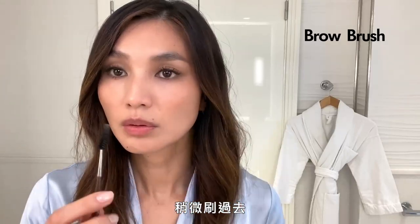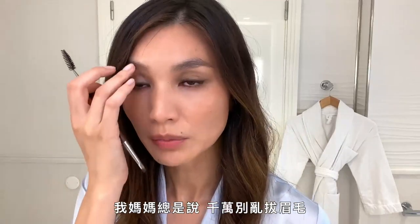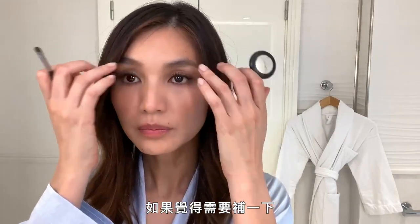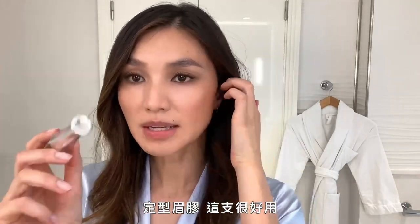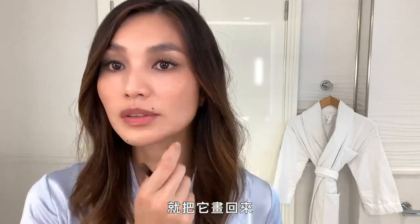I definitely over-plucked my eyebrows in the 90s and 2000s. My mum always told me never over-pluck your eyebrows — of course, I didn't listen to her. It's taken a while to grow these back. If I feel like I need filling in, I use a little eyeshadow with a trusty brush and just gently fill in the gaps. Then brow setting gel — the brush is great on this, you can just push the hairs and bring them back.